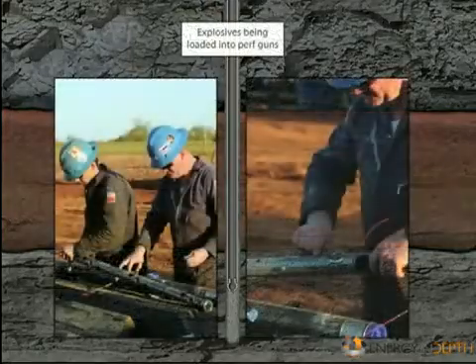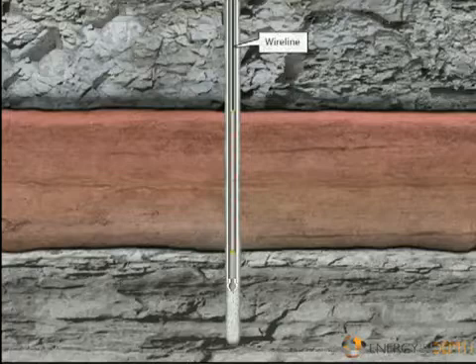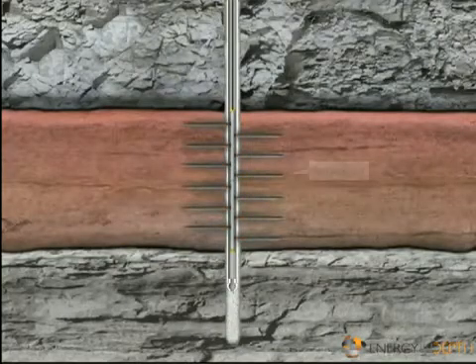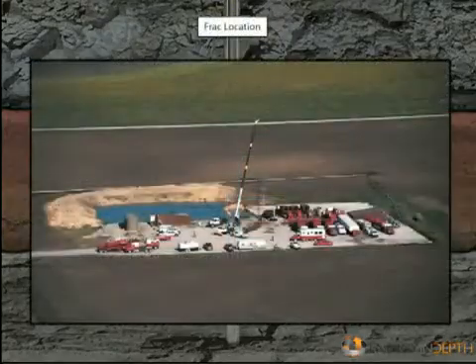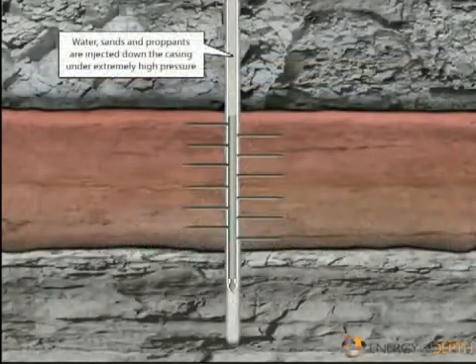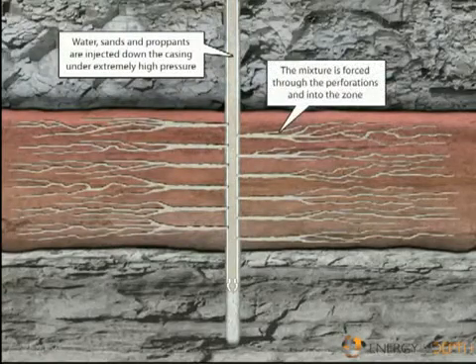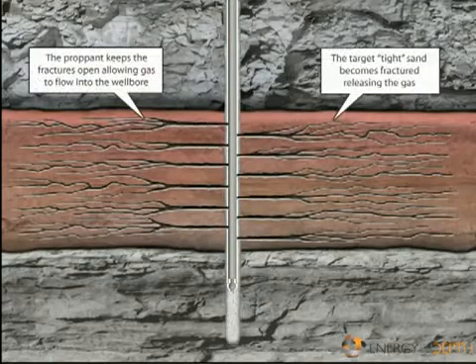Next, the workover unit trips out of the hole and picks up a perforating gun, which the crew lowers into the well to production depth using a thin metal cable called a wire line. An electrical signal is sent down the wire line, firing the gun and igniting explosive charges. These charges create holes through the cement, casing, and formation, connecting the wellbore to the reservoir. To stimulate the flow of hydrocarbons, sometimes it is necessary to frack the well. This involves pumping air, sand, and fluids under extreme pressure down the production tubing and out through the perforations. The process fractures or forces cracks into the formation. The remaining particles will hold the cracks open, releasing the oil or gas. Monitoring the flow enables the crew to determine the best location for the choke, the device that controls the flow of the oil or gas.